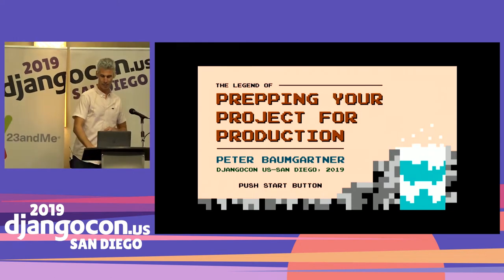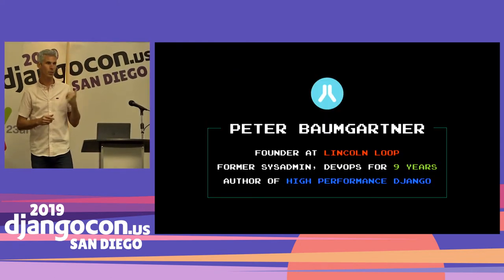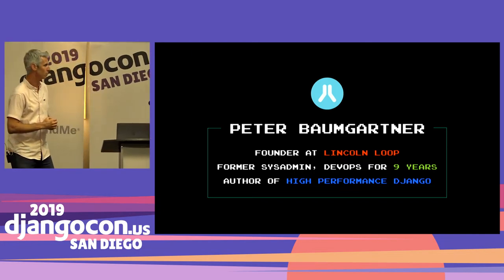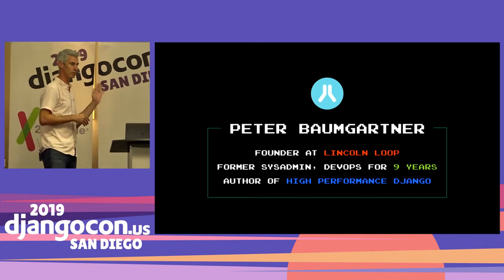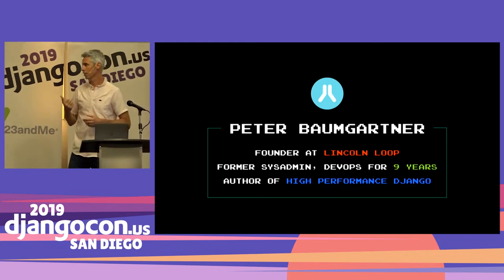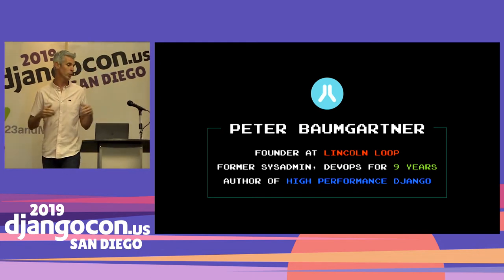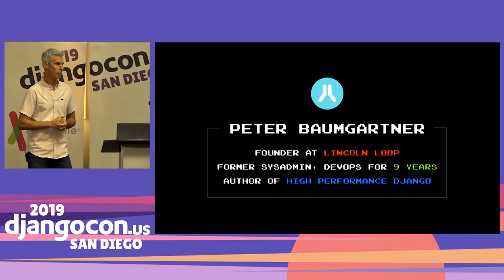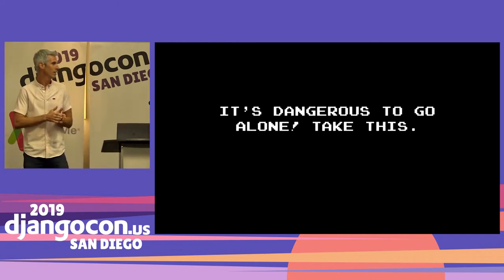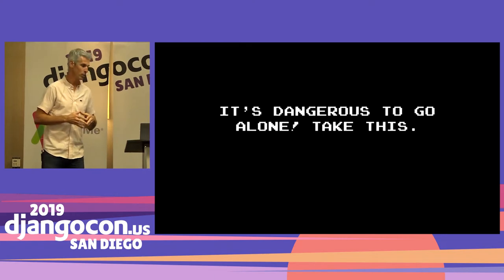I'm Peter Baumgartner, founder at Lincoln Loop. We're a Django consulting and web agency, so we build Django sites for clients and help clients with deploying, designing, tuning, and all that stuff. I've been doing DevOps and sys admin for a lot of years, deploying Django sites for a long time, seeing things that work and things that don't. It's a dangerous world out there with lots of pitfalls, and hopefully this talk helps you avoid some of those.